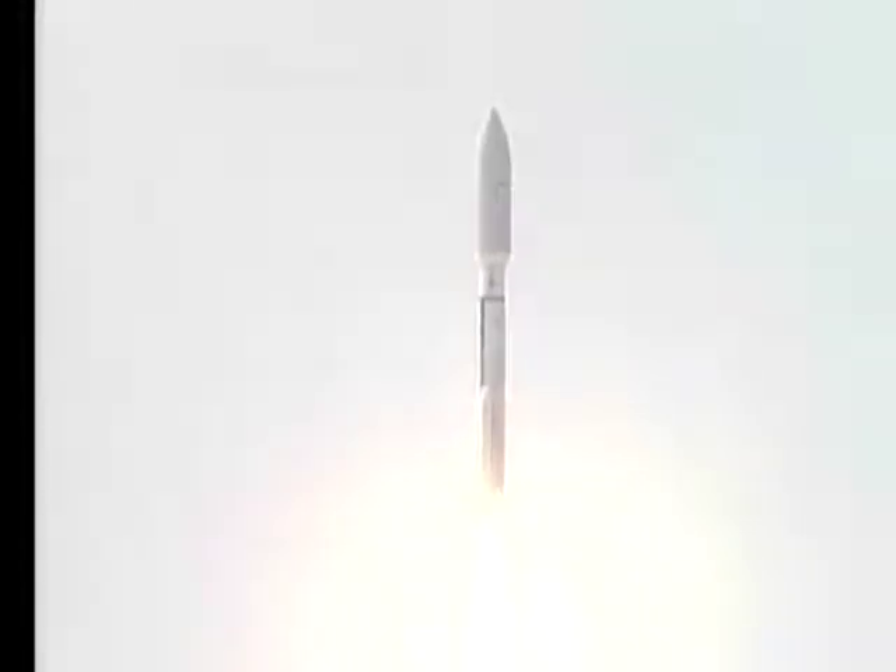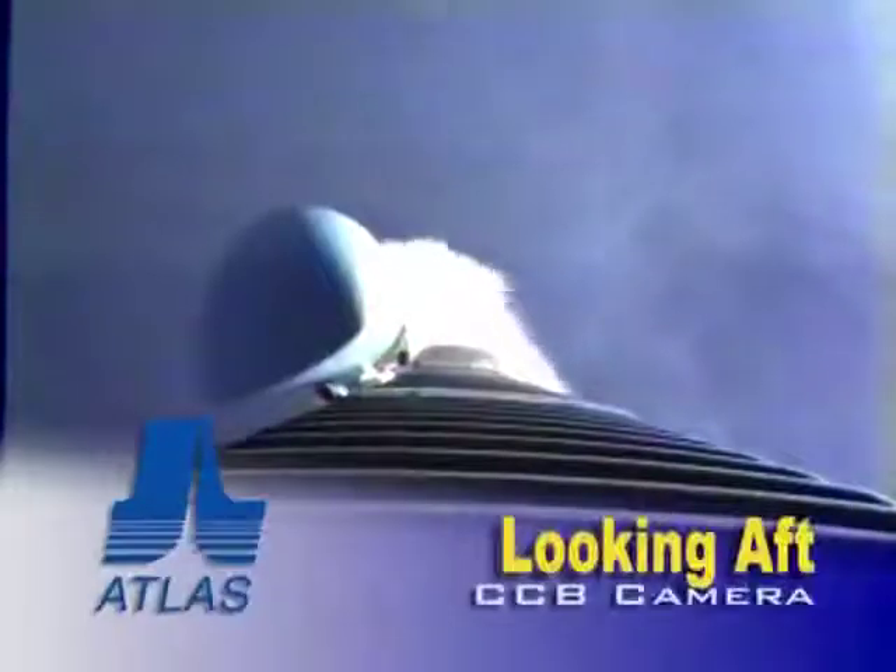Booster hydraulics are up and running as expected. Coming up on pitch program — we do have pitch program in, everything looks good. SRB chamber pressure has peaked out, rolling off as expected. RD-180 continues to operate normally, everything looking good. SRB profile looks perfect.